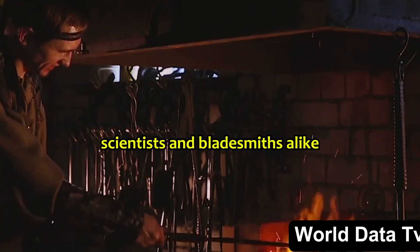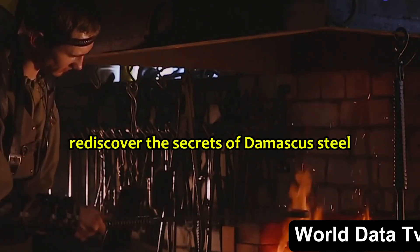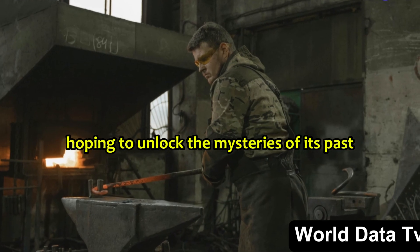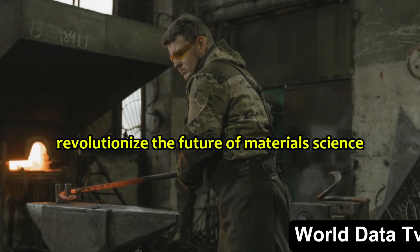Today, scientists and bladesmiths alike are on a quest to rediscover the secrets of Damascus steel, hoping to unlock the mysteries of its past and potentially revolutionize the future of material science.